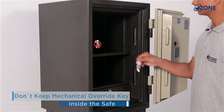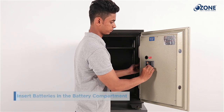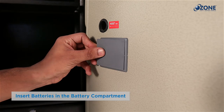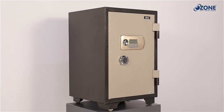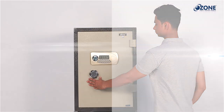Do not keep mechanical keys inside the safe. Immediately after unlocking, insert the batteries in the battery compartment on the inner surface of the door panel. Fire Warrior 77 comes with an auto-locking mechanism — just push the door to the closed position and the safe will get locked.